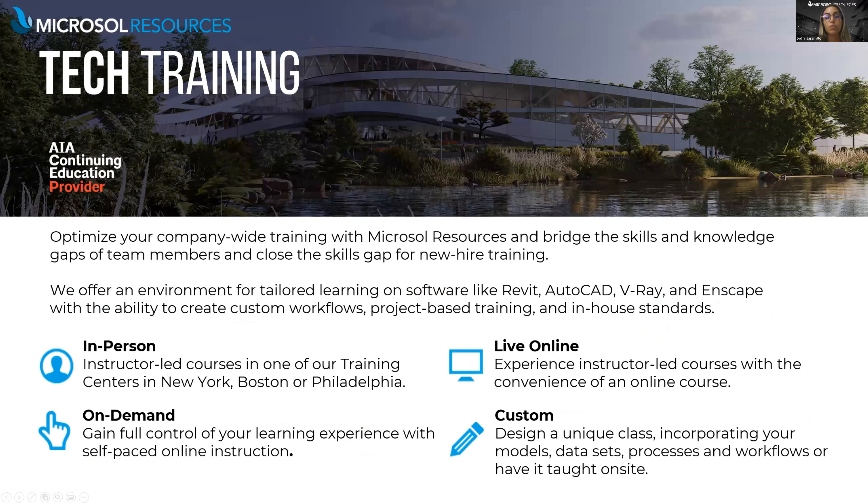In addition to our free webinars, we believe companies also need a deep dive in training — whether you want to increase productivity or optimize company-wide training. We can help you bridge skills and knowledge gaps, close skills gaps for new hires, and assist in professional development. We offer live and in-person training. For Autodesk on-demand training we partner with CAT Learning, providing online access to thousands of video lessons for more than 40 Autodesk products including AutoCAD and Revit. We also offer custom classes and Enscape training.